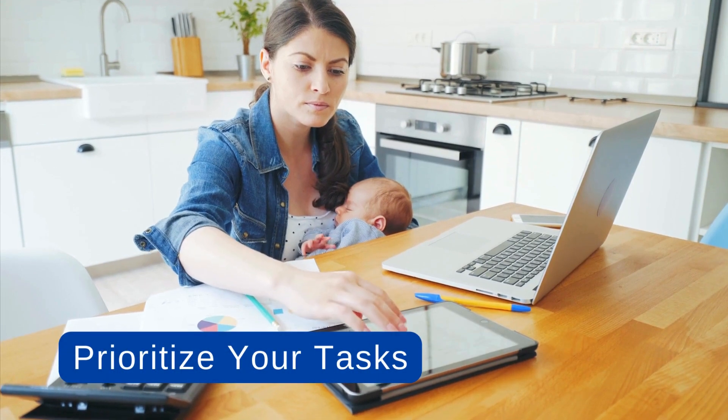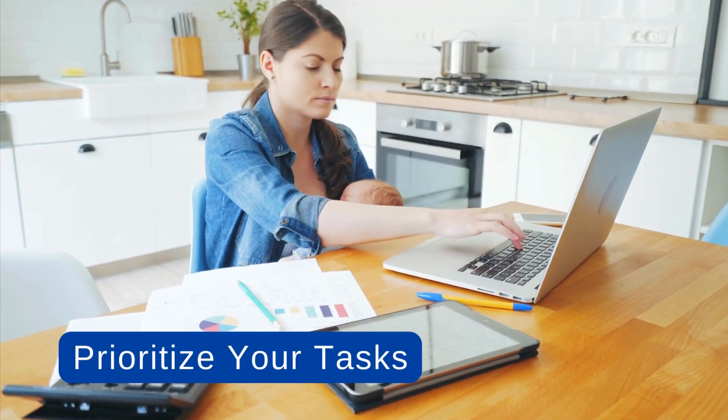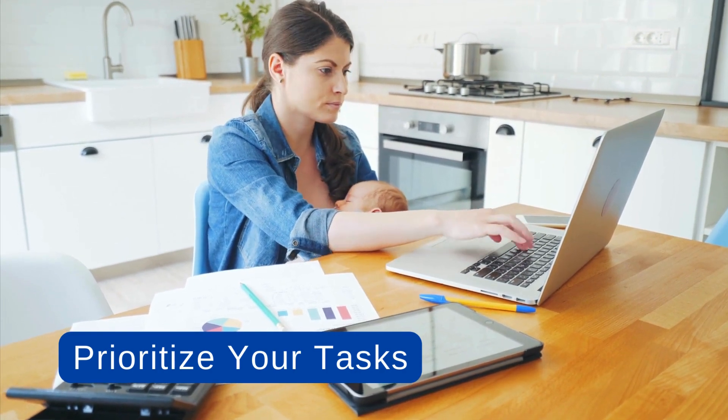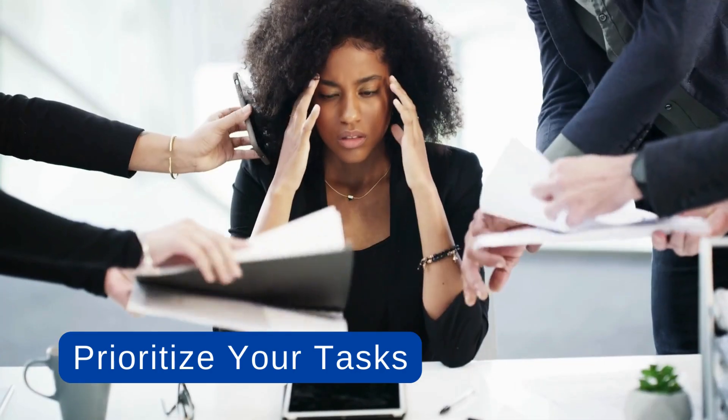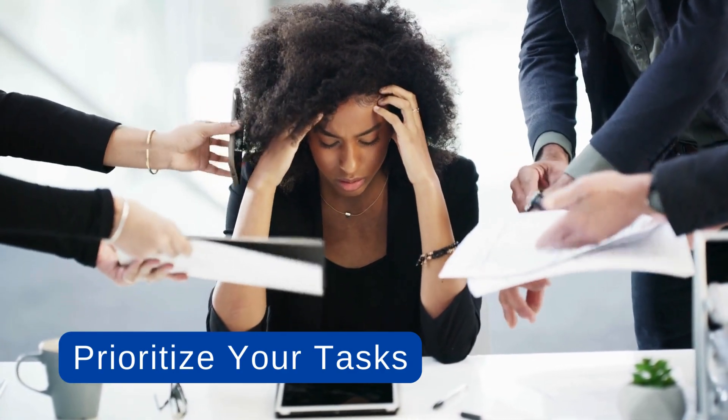1. Prioritize your tasks. Start by identifying your most important and urgent tasks for the day, then allocate your time and energy accordingly. Focus on completing high-priority tasks first to ensure you're making progress on what truly matters.